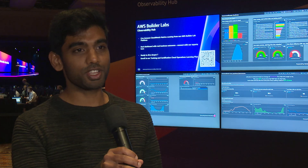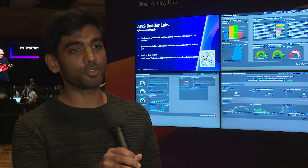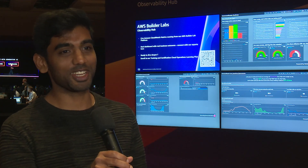As next steps, check out our AWS Cloud Operations Learning Plan in AWS Skill Builder. The plan offers over 40 hours of self-paced learning and digital content, so do check them out. And on that note, happy reinventing from all of us here at AWS.